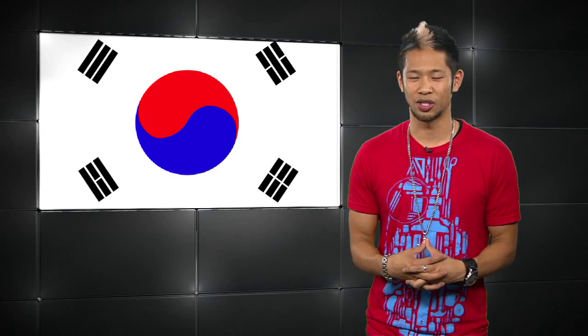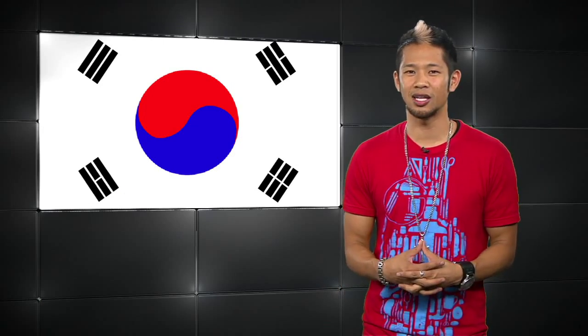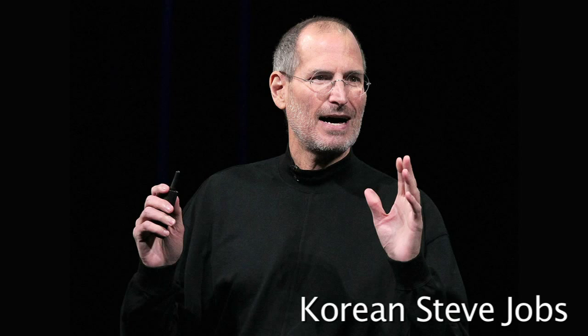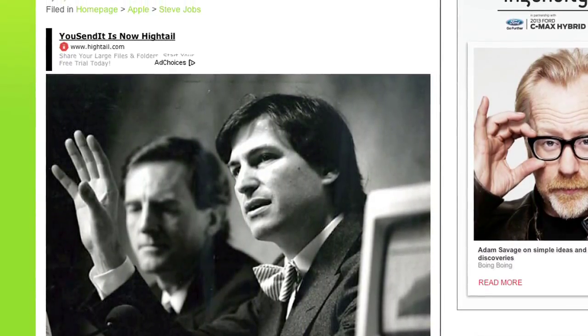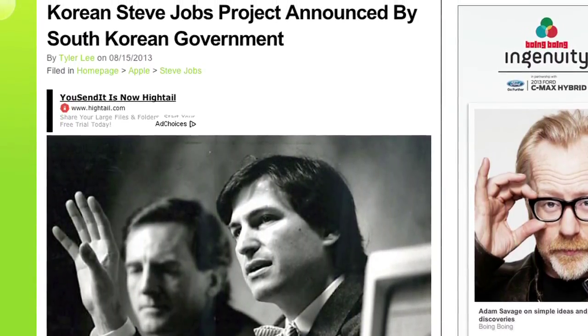In international news, the Korean government has initiated the Korean Steve Jobs Project — that's what they're calling it. It's a project designed to foster creativity and passion into young students studying software development, and not dancing to Gangnam Style.